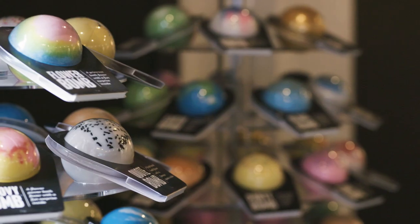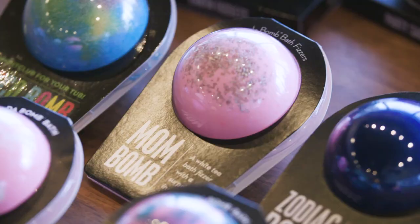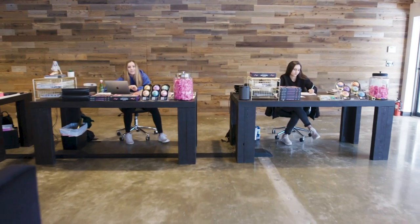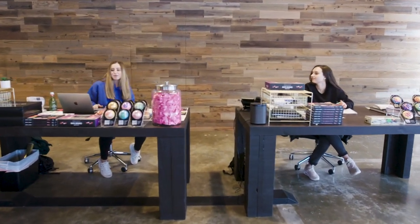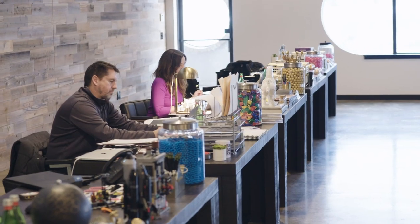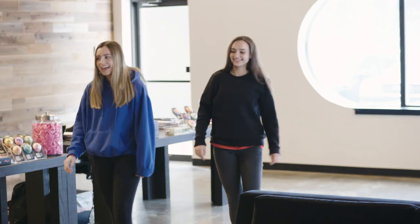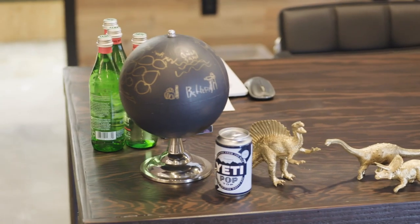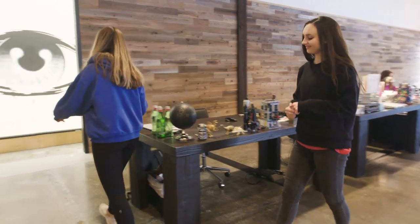We only go to school half-time because we learn a lot at the business. We have half-days so that we can come and work. This is where Isabel and I spend most of our time — here in the family office. It's me, my mom and dad, Isabel, and sometimes our little brother Harry will come here. This is his desk, and here is his skate ramp area. It's pretty sick.